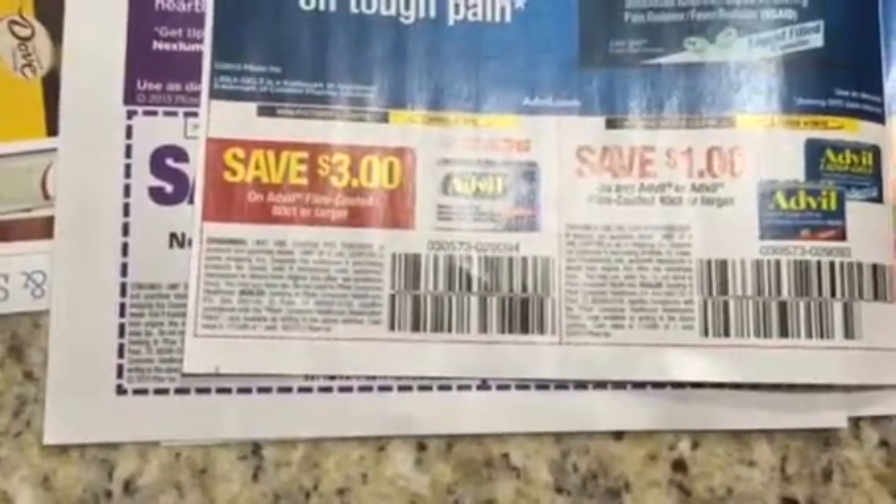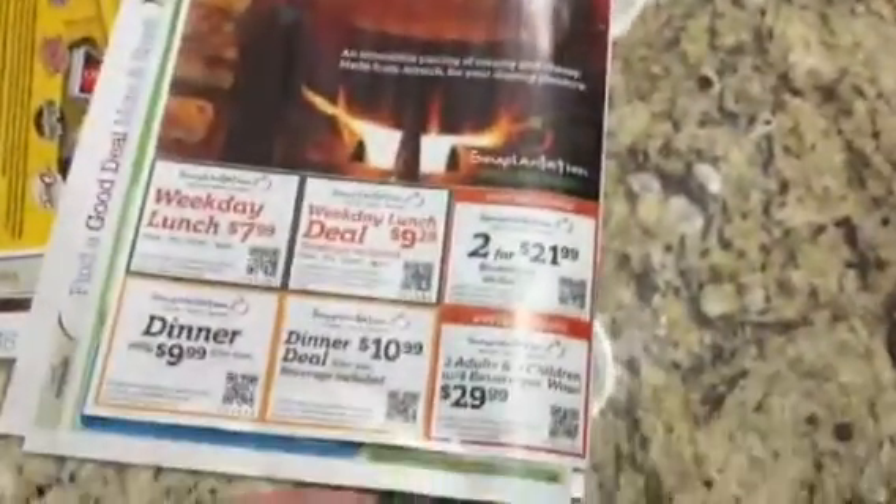Advil coupons. Just so you guys know, that $3 coupon — there is a gift card deal over at Target for that. I don't know exactly what the breakdown is, but I just thought I would share that with you guys. And that's it.